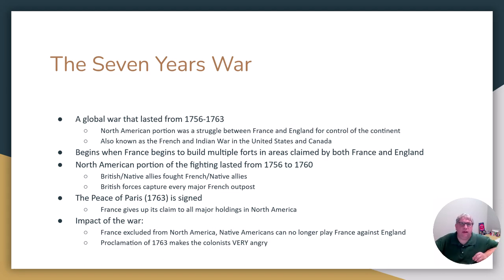The North American part of the fighting only lasts until 1760, but the fighting continues in other parts of the world. We have the British and their Native American allies fighting the French and their Native American allies. The Austrians and the Spanish get involved — it truly is a world war. Here in North America, the British do very well. They capture pretty much every French city and fort — Fort Detroit, St. Louis, Quebec — you name it.